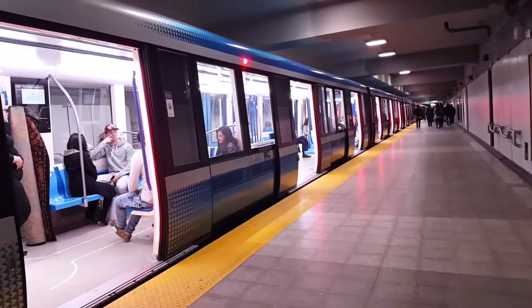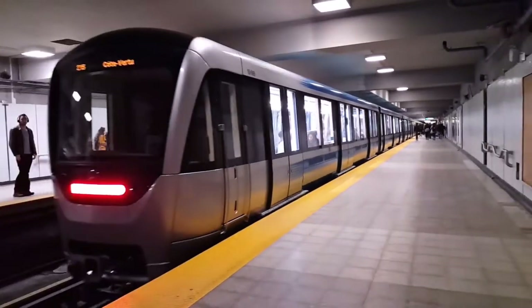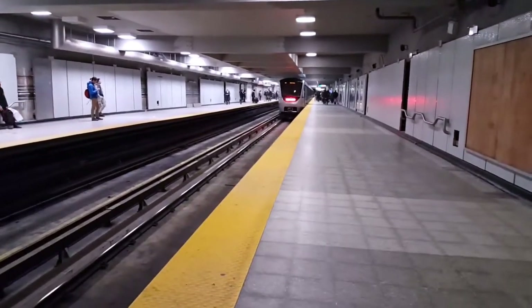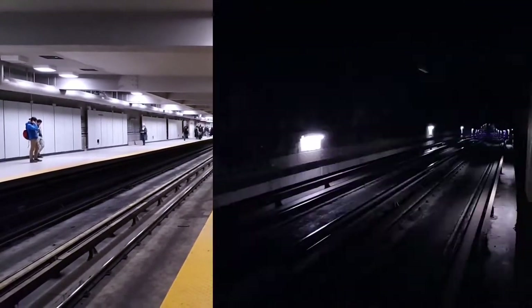We spoke to a member of the Montreal Metro enthusiast community, and he tells us that the light flashing — although rare — is supposed to mean that the speed limit system or controller of the track is broken. That's very interesting because I've never seen that happen before. And again the train is coming up slowly.